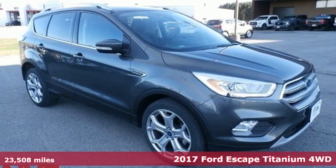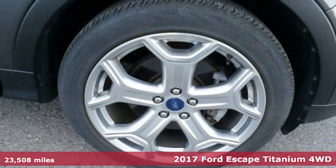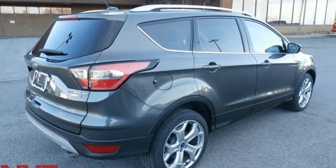Here's a 2017 Ford Escape. Get away every time you get into this Escape. Its amazing ability and maximum cargo configurability make every trip the perfect journey. It's equipped for all your driving needs and wants.